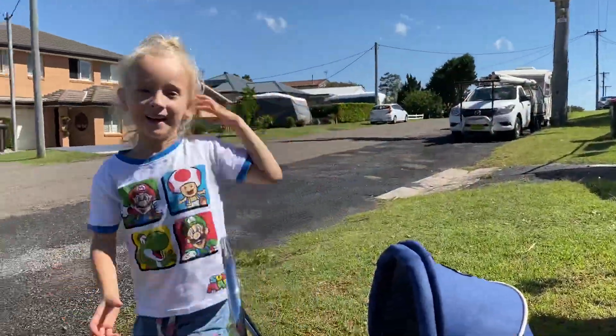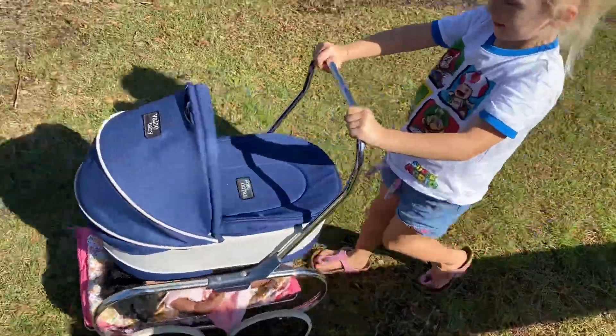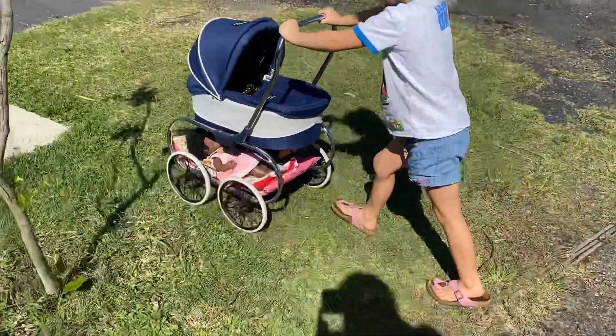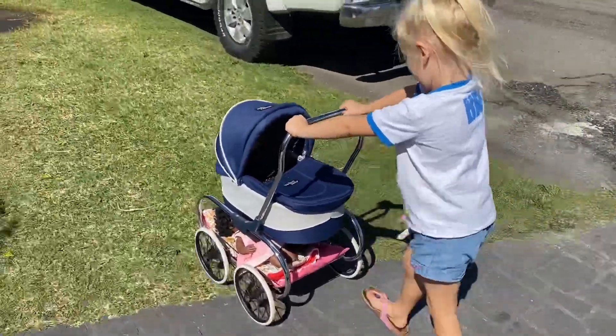Okay, it looks like you're ready. Let's go! It's a lovely sunny day for a walk with your baby, Coco.